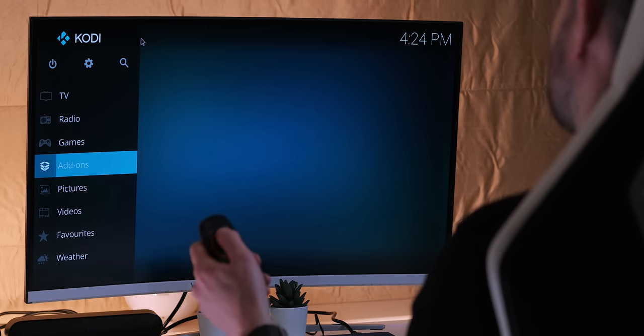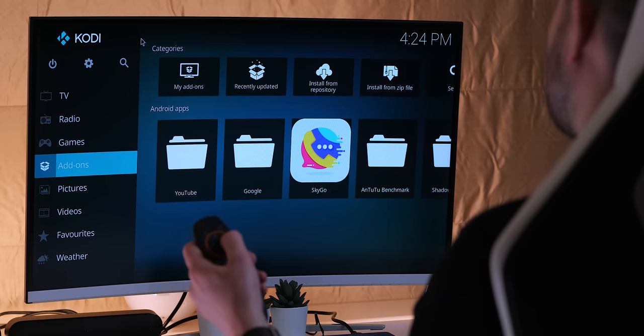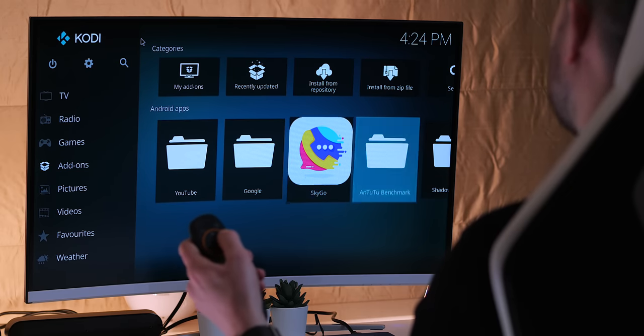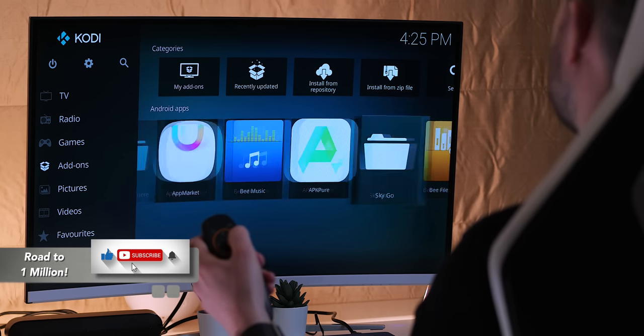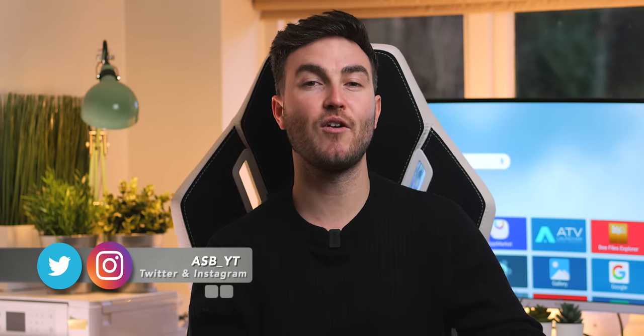Let me know what you think of the Beelink GT King Pro in the comment section below. Do you like it? Are you going to get it? What do you use and do you need an upgrade in 2020? As always, if you liked and found this video helpful, drop a like and subscribe, and hit the notification bell if you're new to the channel and want to be notified every time I post a video on anything tech, news, unboxings or reviews.